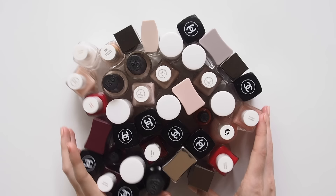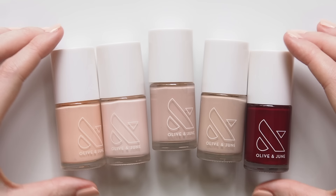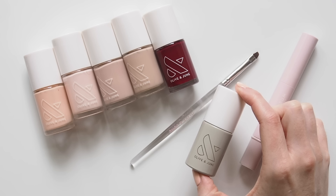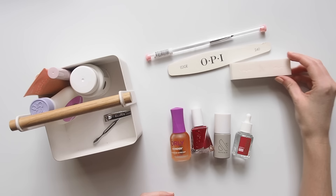I've usually been a fairly neat painter in the past, so up until very recently I didn't have a real routine. I'd just remove the previous polish, file, buff and paint — done, but not done as well as they could be. Finding Olive and June's tools and tips really helped me step up my nail game this year. Not sponsored, just a big fan of their products. After revolutionising my routine this year, my nails are neater than ever, the polish lasts longer and the prep work really pays off.